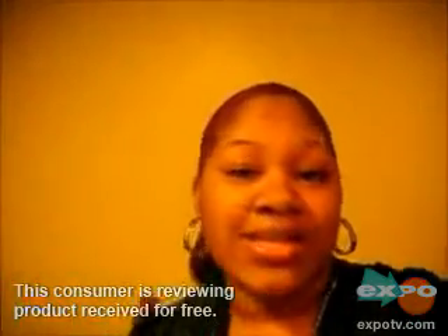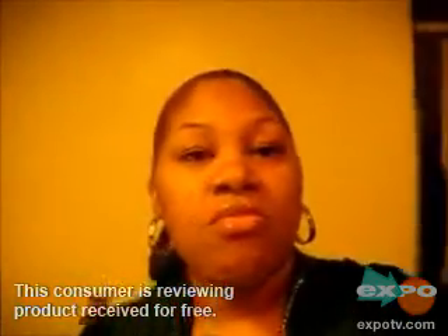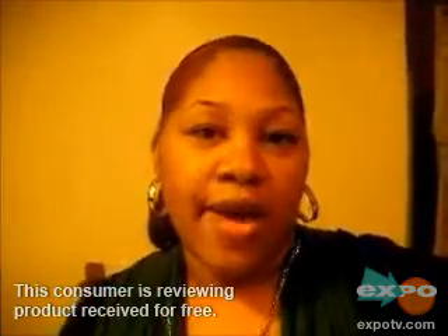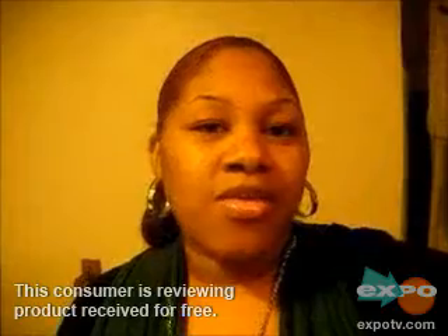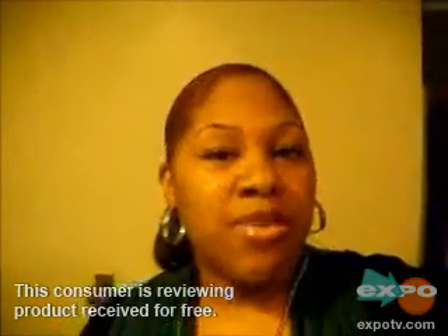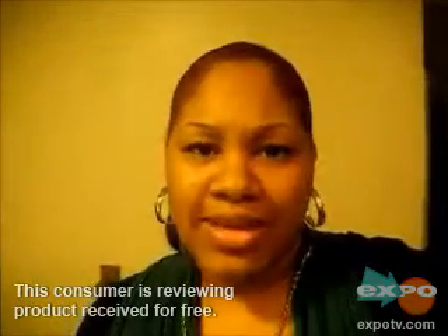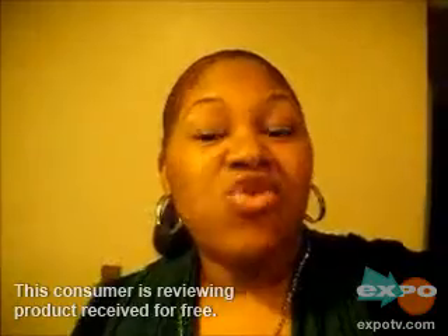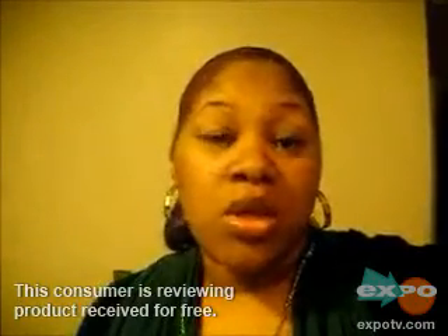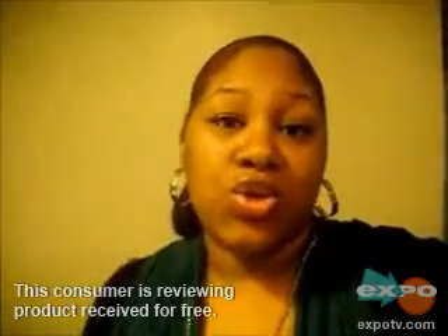I've been using the product for a couple of days now, and I have very dry skin. Once I've been using the product, I do see where it moisturizes my skin and makes my skin feel soft for about two hours at the most, because with me it's very rare that I find lotions that I can use by itself.